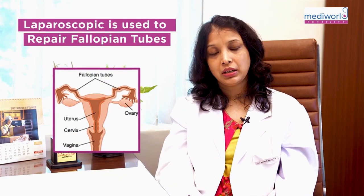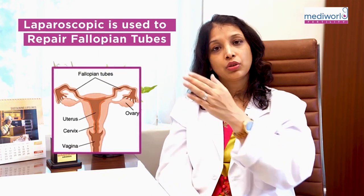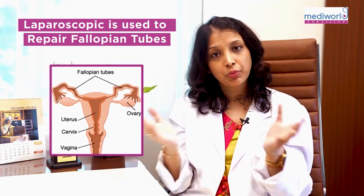Some patients whose tubes are blocked at the distal end — we can attempt to open those tubes through fimbrioplasty using laparoscopic technique, which may restore tubal function.